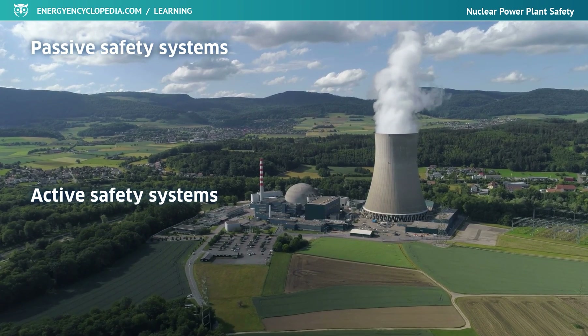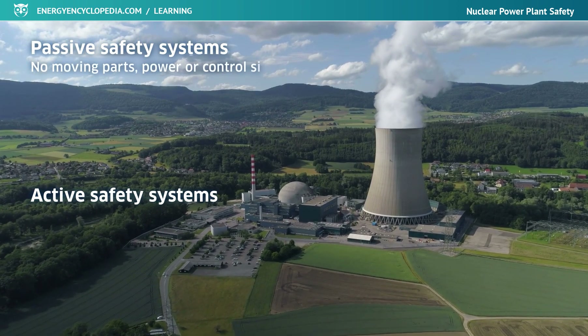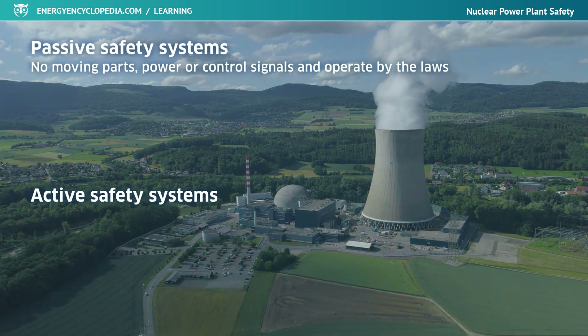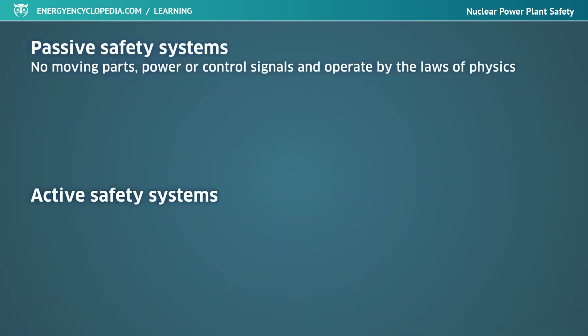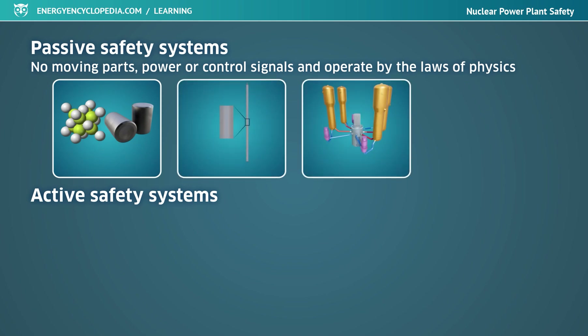Simpler passive systems usually do not have any moving parts, need no power or control signals, and operate solely on the basis of the laws of physics. Passive systems are based on the concept of multiple barriers that prevent radionuclides from being released from nuclear fuel into the environment.